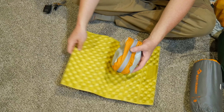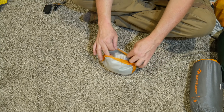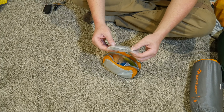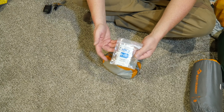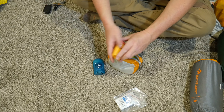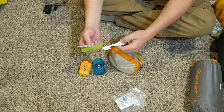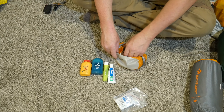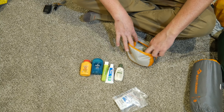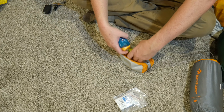My toiletry kit is in a little Seal Line bag — not waterproof, but nice and lightweight. Inside: a small first aid kit with patches, alcohol wipes, moleskin, burn gel, Motrin, and band-aids. Also travel-size deodorant, travel-size Gold Bond toothpaste, and my toothbrush. I brought some lotion since it gets drier in winter months, and some Imodium just in case you eat something funky. That's basically the toiletry kit.